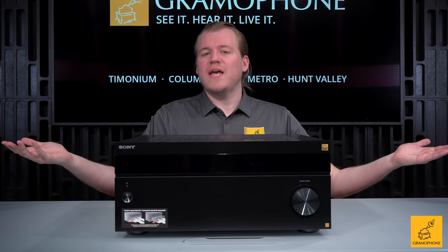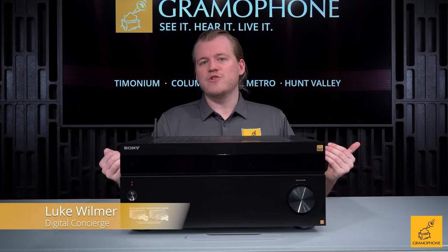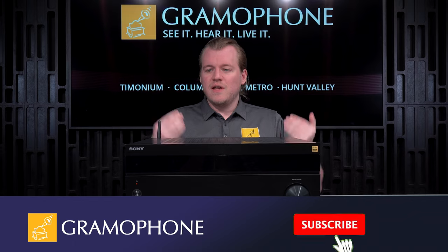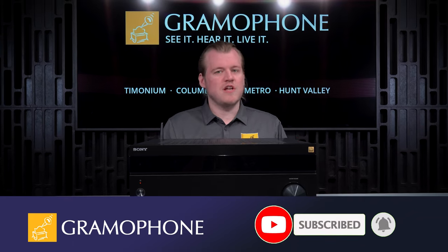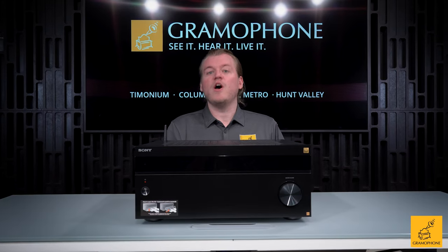The Sony STR-AZ7000ES is Sony's flagship AV receiver, and they have come out swinging this year, making a product at a price that has legitimately blown not only myself but others here at Gramophone away.